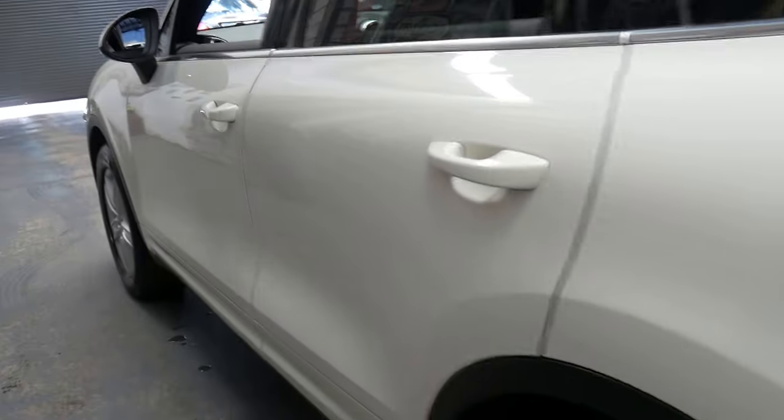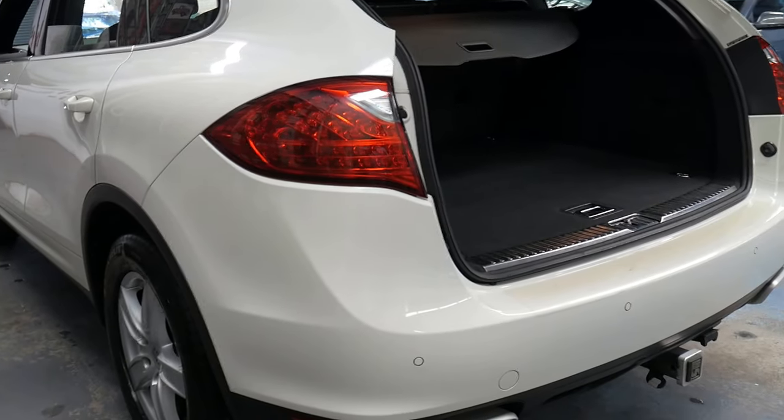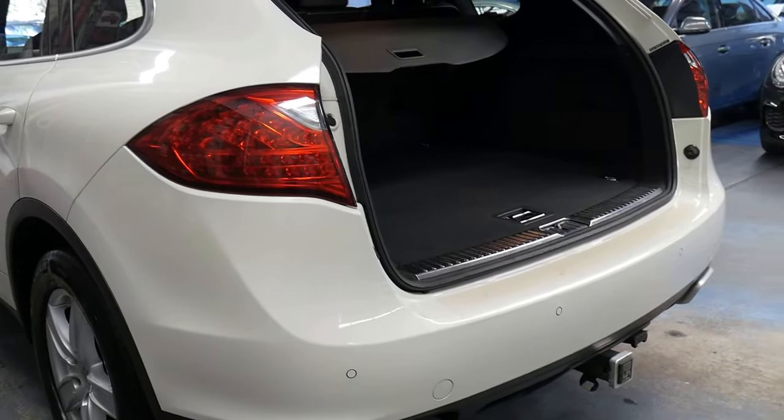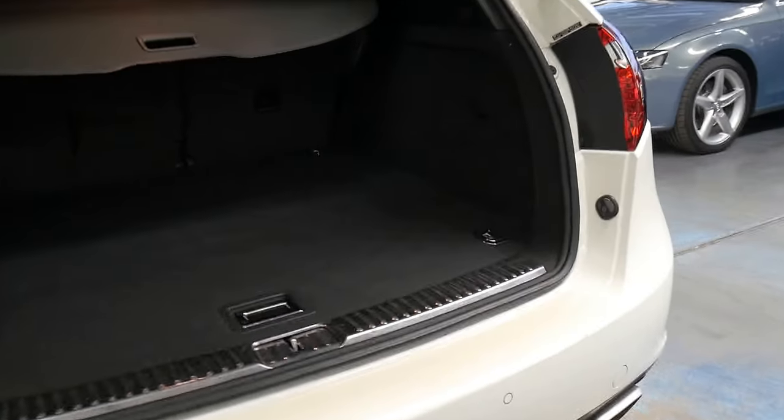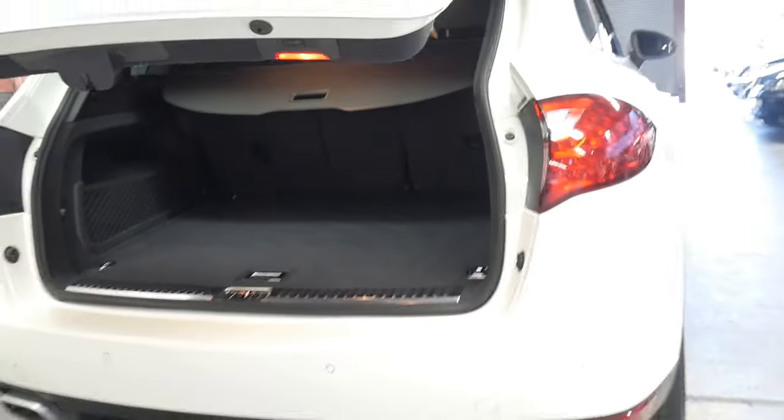It does have 204,000 kilometres, but if you speak to your mechanic, these cars if well looked after — you can see the older Porsche Cayennes with two, three, four and even 450,000 kilometres in some cases. So this car still has a long life ahead of it if it's well looked after.